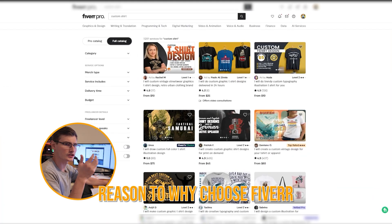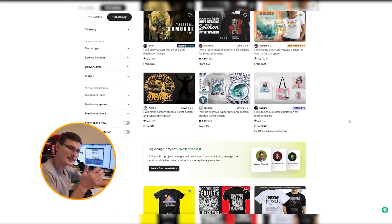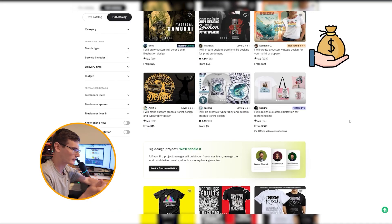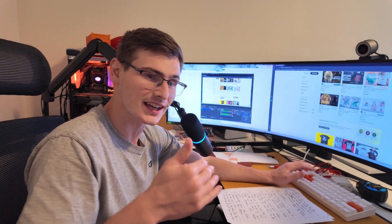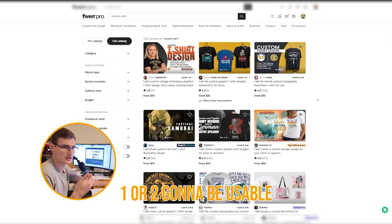The reason why I've chosen to use Fiverr is because I can very easily do a search for custom shirts and see starting prices of $10 or $25, and designs can get down to $5. I can very easily see the cost of the design. The thought process in my head is if I choose a range of custom designs on Fiverr, some of them might not be good, but certainly one or two of them are going to be usable.